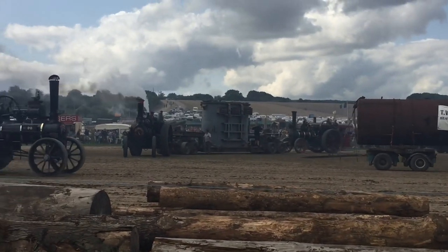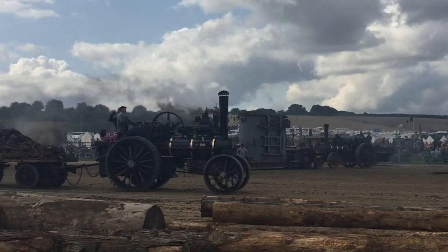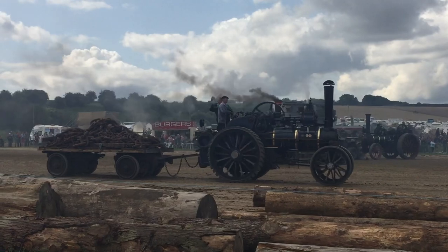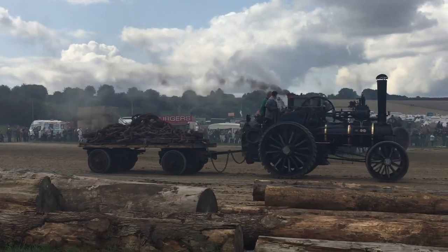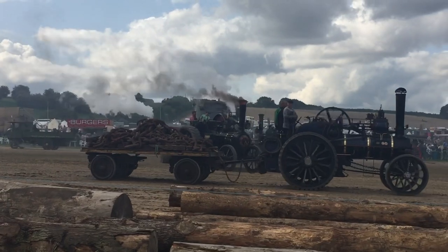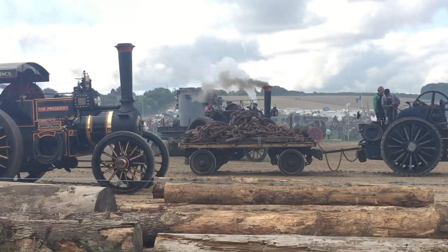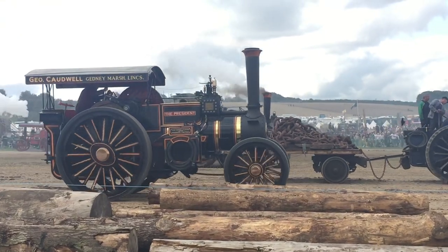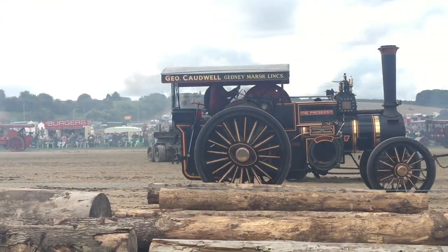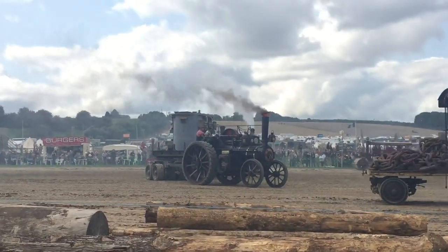Oh, nice Burrell there — the Gunner, rather. It's Roger Prout's engine. Now, that's an interesting engine because it's what we call a single crank compound. You have two cylinders, but you only have one set of motion and valve gear. And that was a Burrell idea. There's Peter Burrell's Executive coming along as well — another single crank Burrell, all the way from New Zealand.